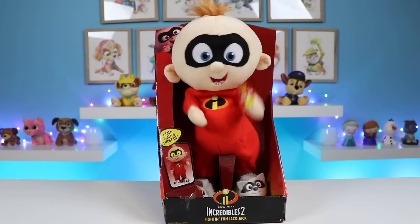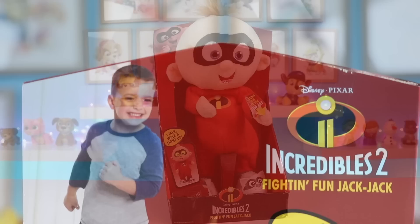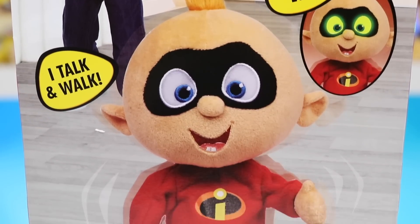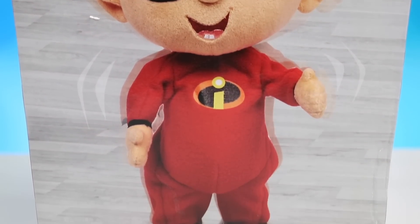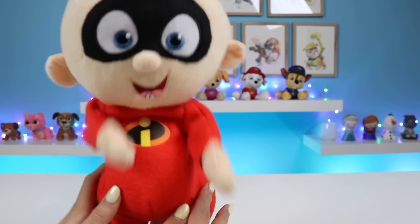Whoa! Look at him go! His eyes light up and he talks and walks! I love his cute little onesie! Look at those slippers! Here comes Jack Jack! He has so much energy!